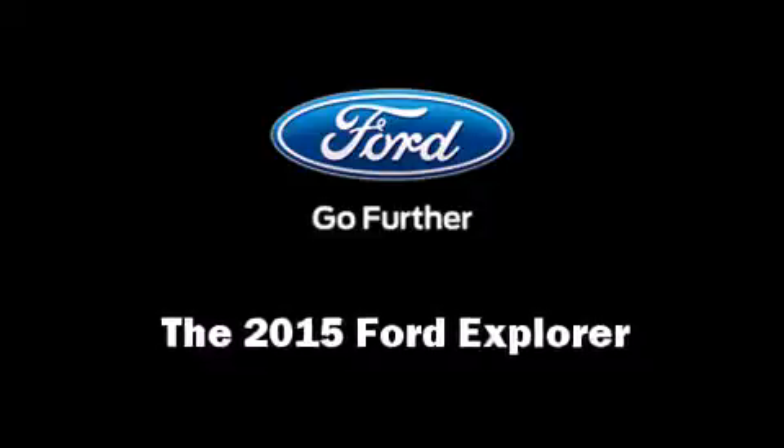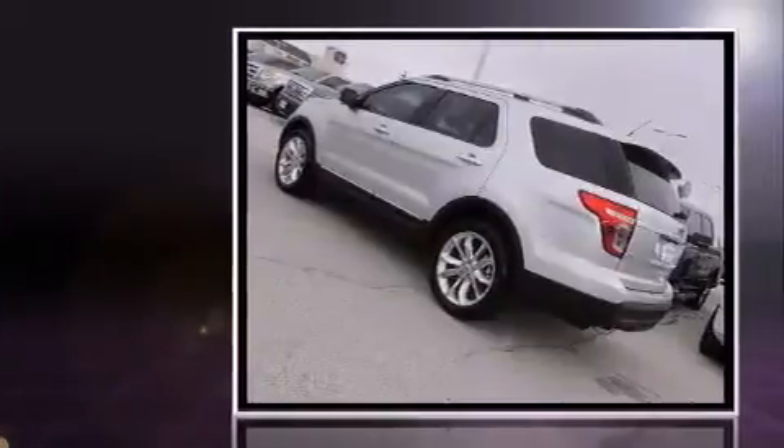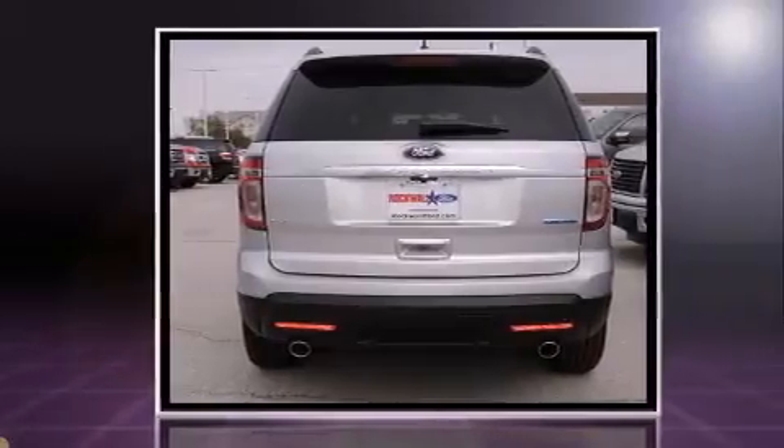The 2015 Ford Explorer. A 3.5-liter V6 engine pairs with a sophisticated six-speed automatic transmission, and for added security, Dynamic Stability Control supplements the drivetrain.